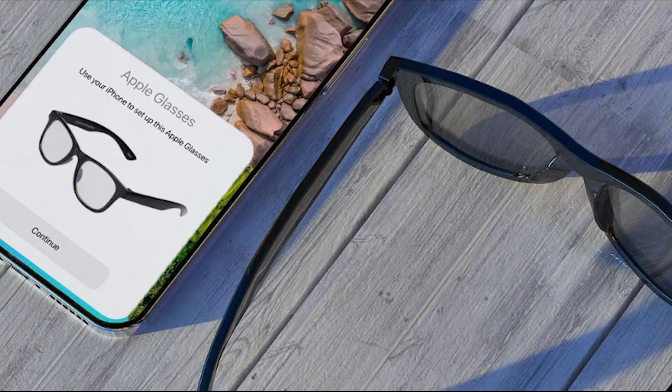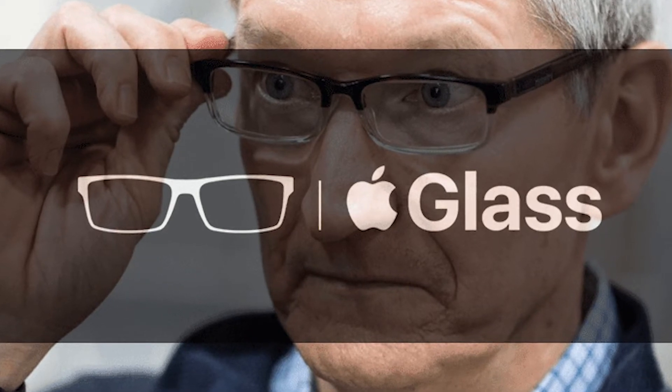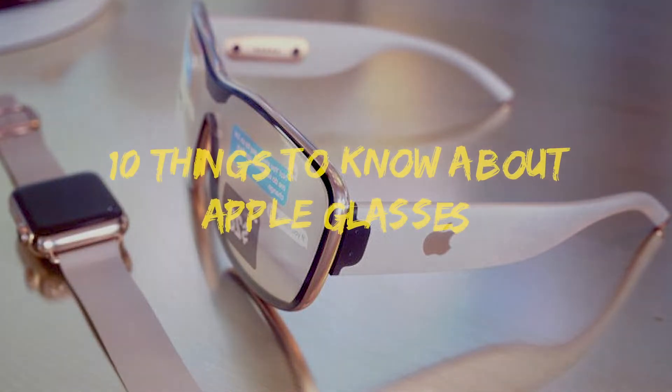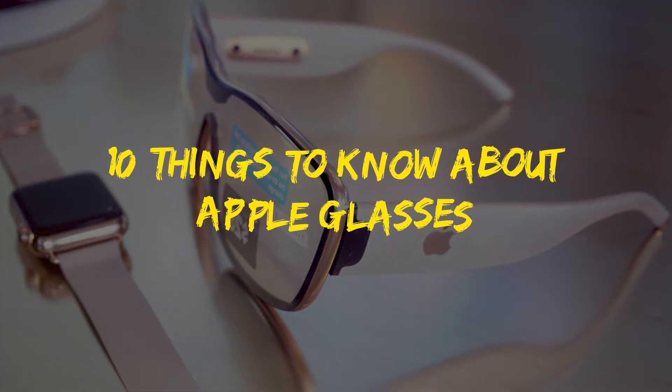However, in the near future, this may be about to change, as it appears that Apple will soon be coming out with its very own pair of AR glasses, which will be marketed as the Apple Glass. Today, we're going to be giving you the inside scoop on this new piece of technology by running down the top 10 things to know about Apple Glasses on this episode of Super Freaky Science.